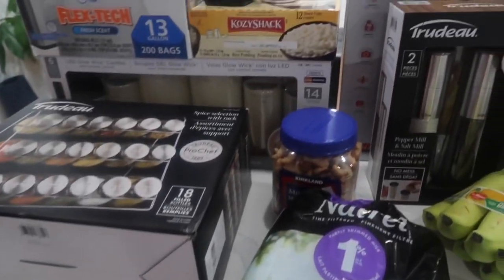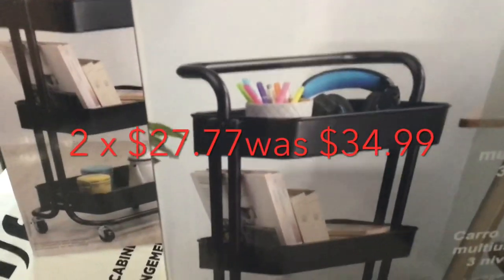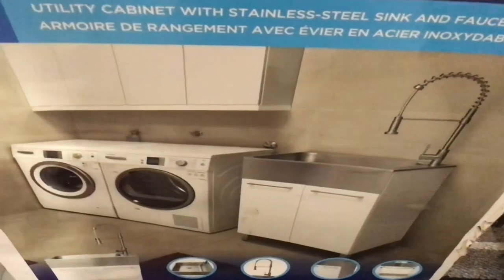It's my first Costco haul of the year. Purpose rolling racks — I think these will be practical once I start organizing everything after I've decluttered a little bit. And then down here, here's the laundry sink.